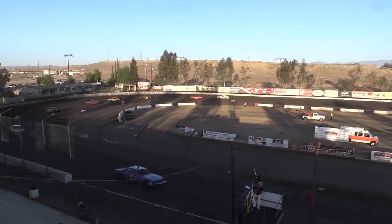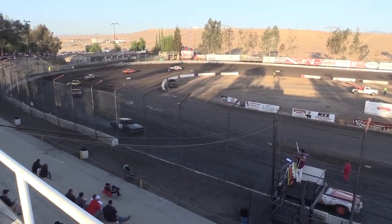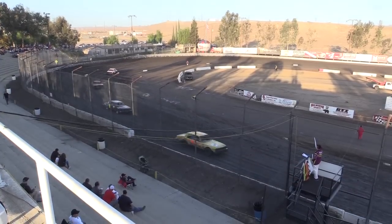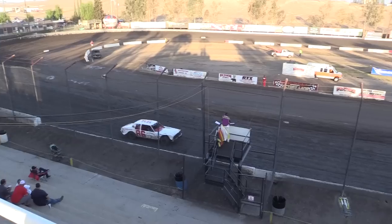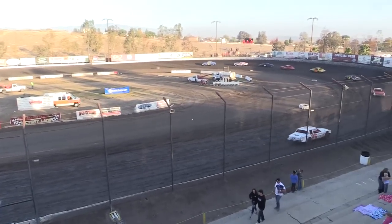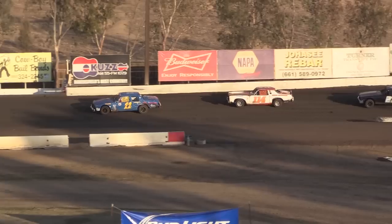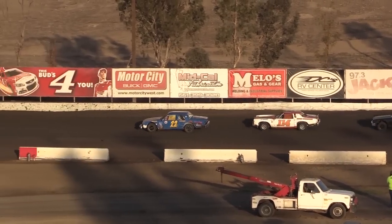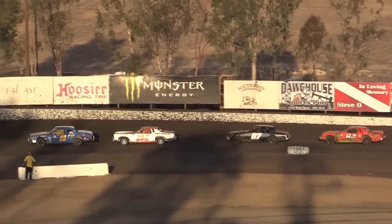Kevin Johnson out to the lead here on lap number five. Some of these drivers, Tommy, we are familiar with. Settlemyer — that team's been out here for a while, they've been in all sorts of different divisions. We'll see another Settlemyer in the mini stocks tonight. What's fun about these Nationals events is you get to see drivers from all over California and sometimes even outside of the state coming out.